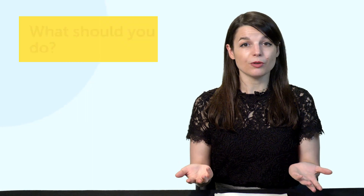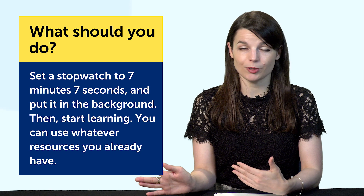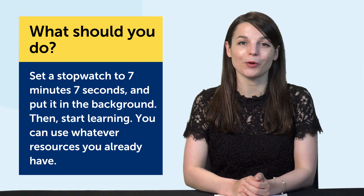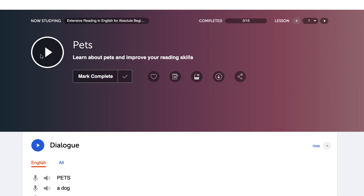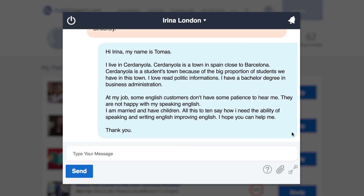So what should you do? First, set a stopwatch to 7 minutes and 7 seconds and put it in the background, then start learning. You can use whatever resources you already have. If you're using our learning program, the easiest thing is to learn with our audio and video lessons — usually between 3 and 15 minutes long. Just press play; our teachers teach you a practical dialogue, translate everything, and you can start speaking. If you're under 7 minutes when the lesson is done, replay or review it, or move on to another lesson.